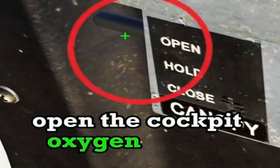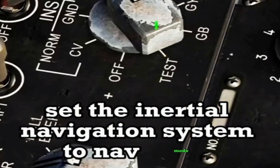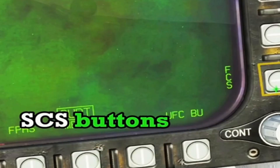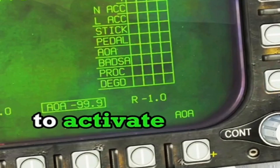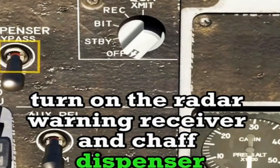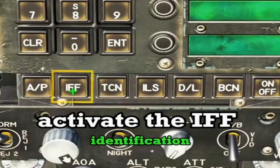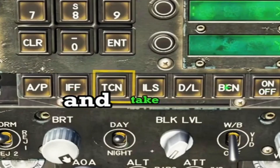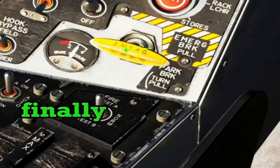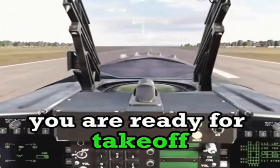Open the cockpit oxygen supply and close the cockpit canopy. Set the inertial navigation system to nav mode. Unlock the backup attitude indicator. Click the manual and SCS buttons on the right side display to activate radar altitude warnings. Turn on the radar warning receiver and chaff dispenser. Set the electronic countermeasures to stand by. Activate the IFF (identification friend or foe) and TACAN (tactical air navigation systems). Turn on the helmet sight. Finally, release the brakes and slide down the runway. You are ready for takeoff. Did you learn how to do it?